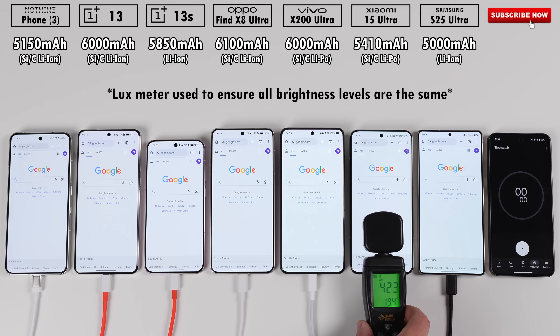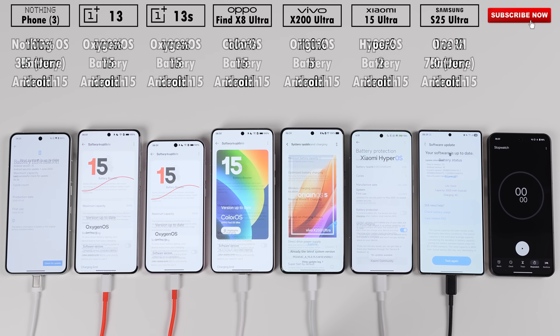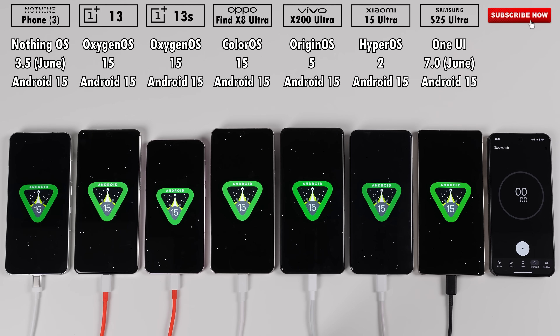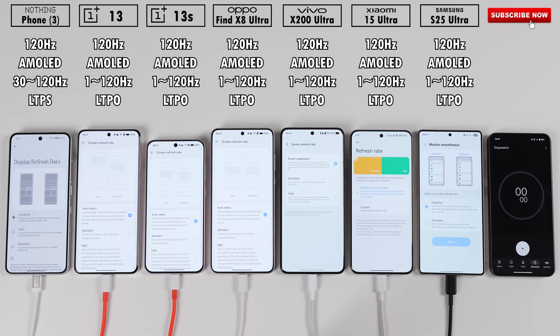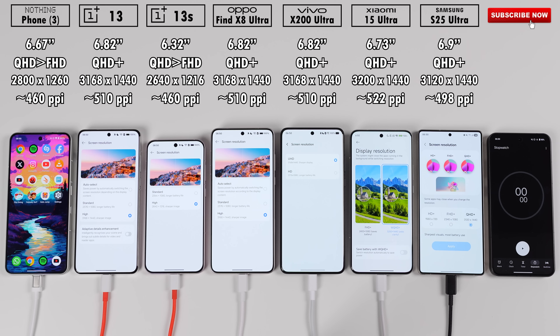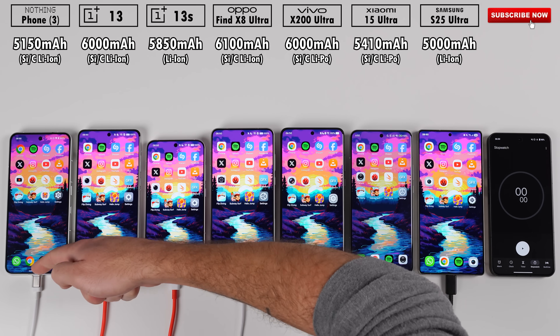All phones have been set to the exact same brightness level using a lux meter. They're all sitting on 100% battery health, updated to their latest available software. They're all SIM-free and only connected via Wi-Fi. They're all using 120Hz LTPO displays, except for the Nothing Phone 3, which uses a 120Hz LTP-S display. And they've all been set to their native screen resolutions.